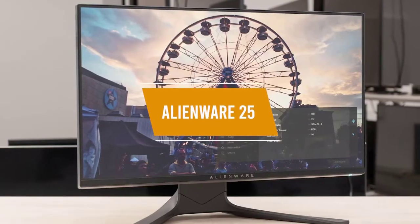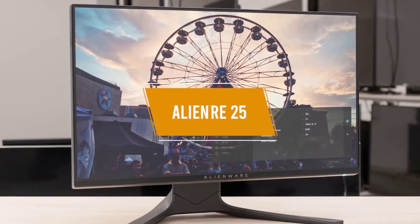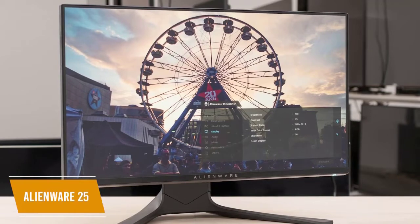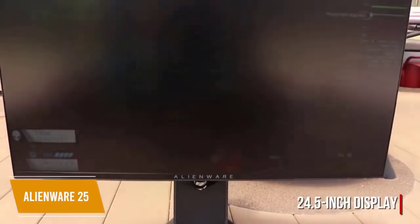The fifth product on our list is the Alienware 25 Gaming Monitor. This is our best 240Hz monitor for the money. The Alienware 25 provides extremely fast response times and great viewing angles, making it a stylish monitor that's easily worth its retail price of about $300.